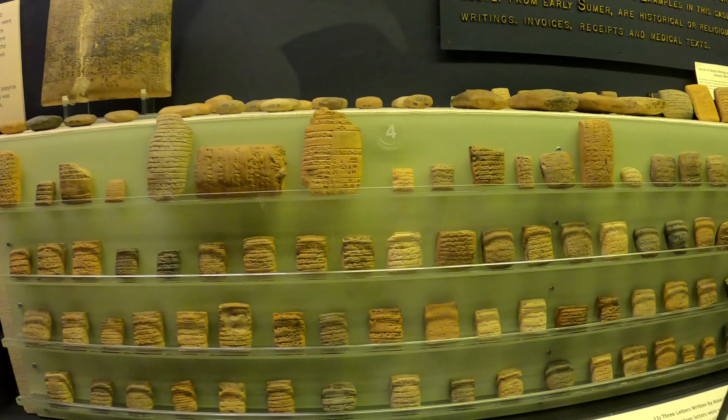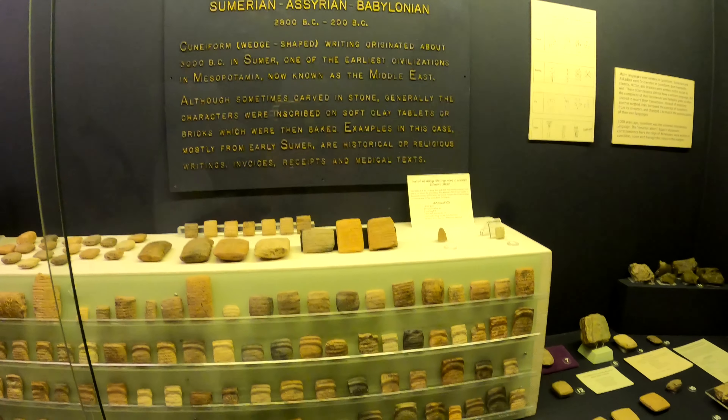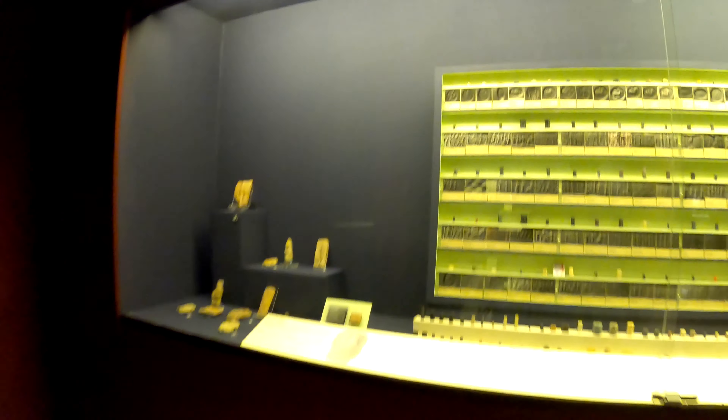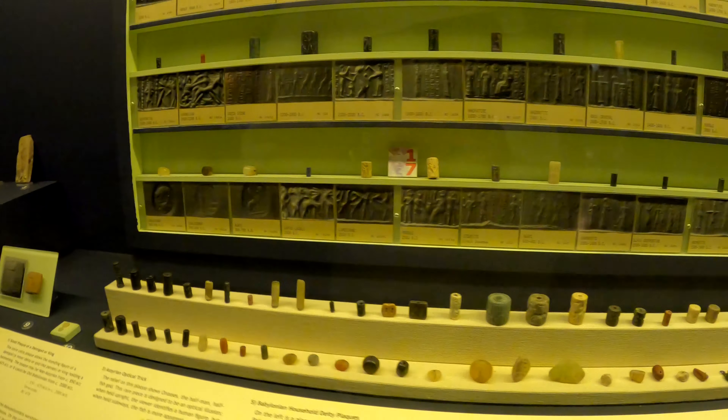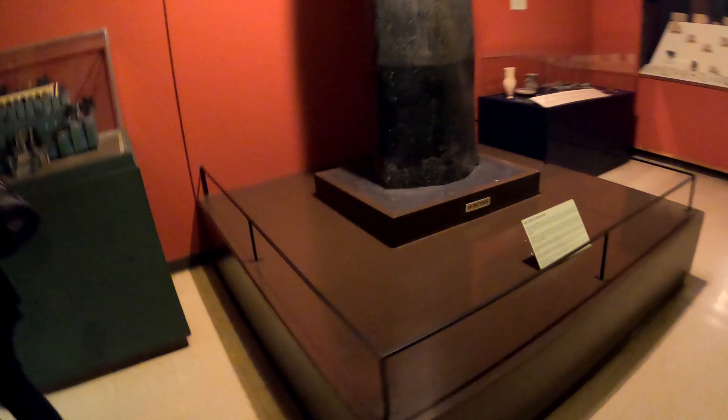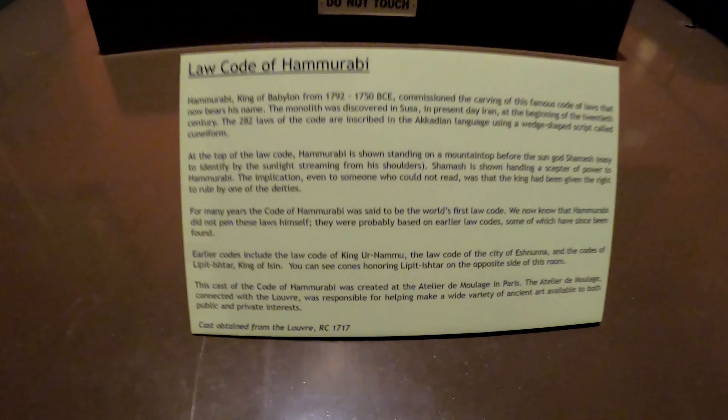And here we have the Egyptian rubber stamp collection — that's a joke. What is this — an obelisk? That's impressive. More of those. A law code — I wonder if that's like the law of the land. Various tools. They just made an announcement: we've got five minutes left.